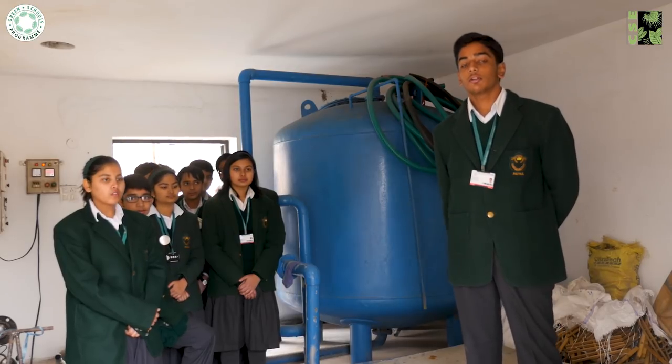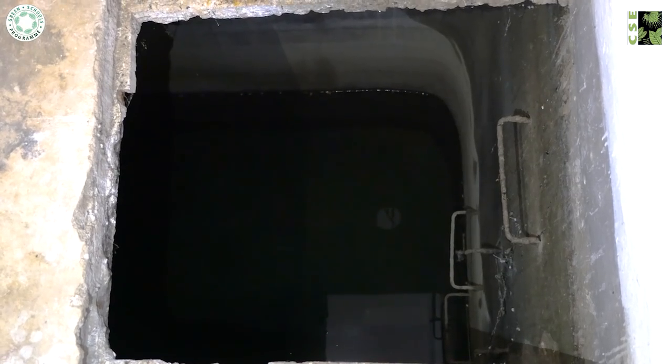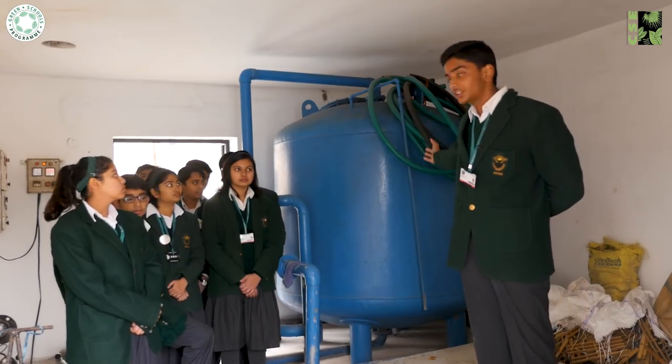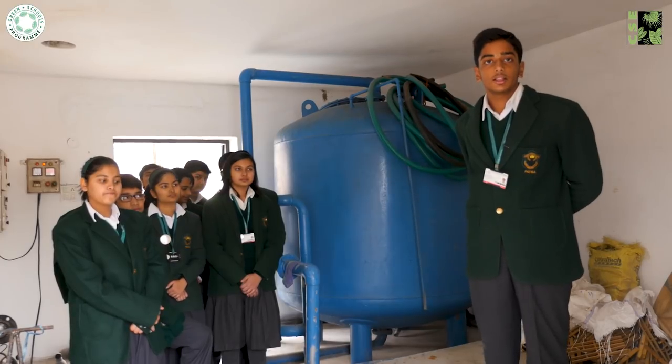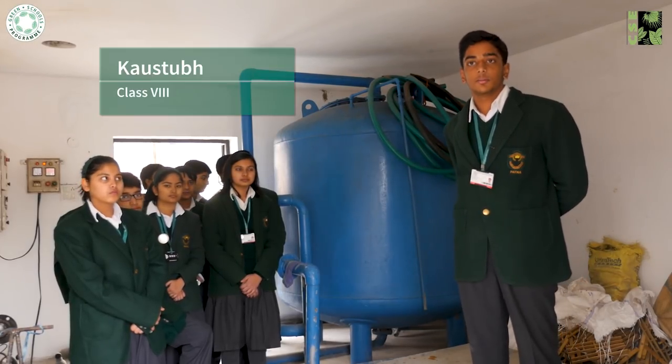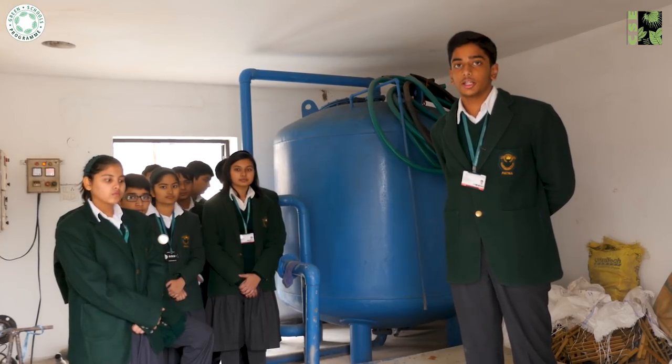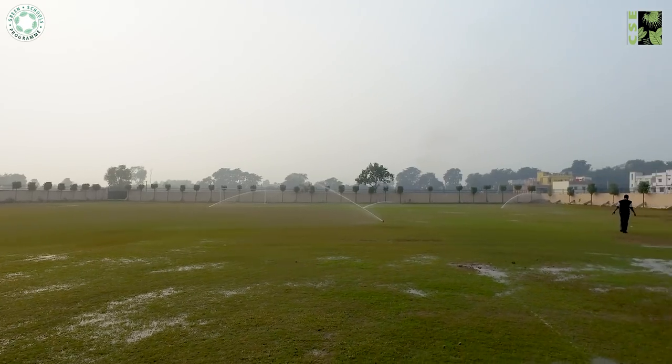Surplus rainwater collected from the outer chambers flows into the main chamber and is then pumped into a filtration tank, where it is treated with alum so that sediments settle down. During the monsoon season, the water goes to the swimming pool after chlorination.